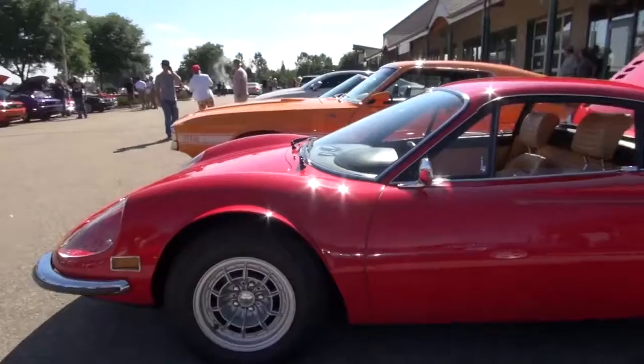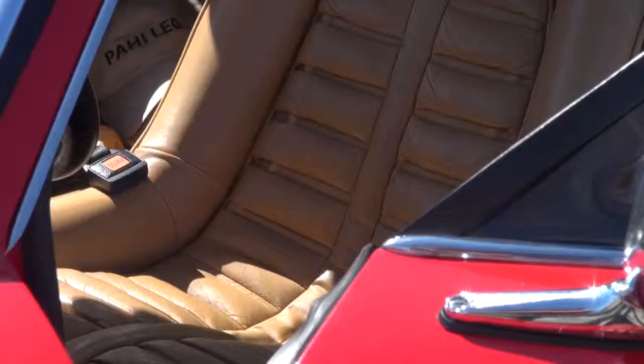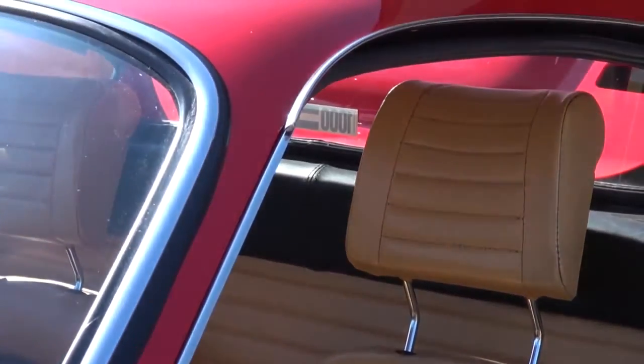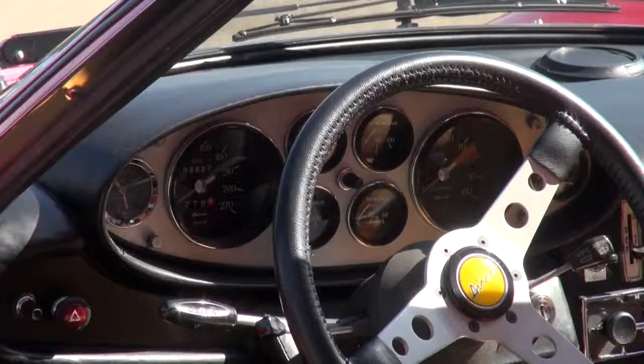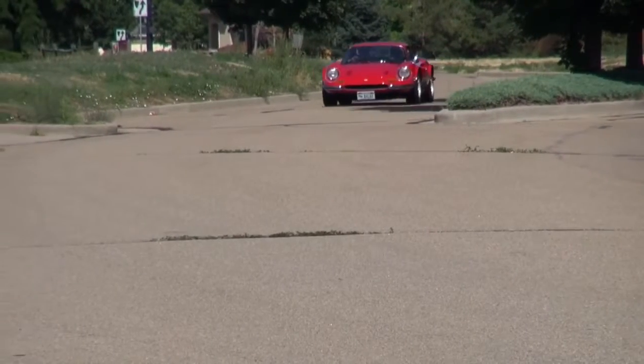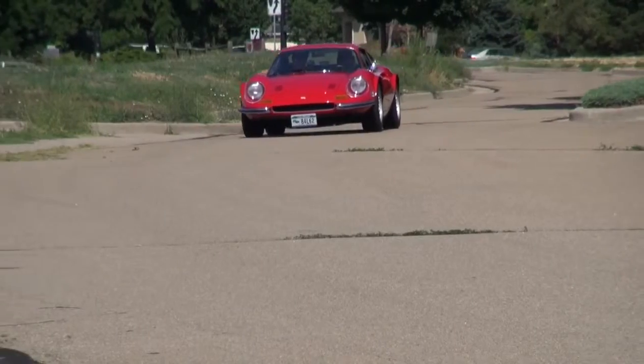Enzo had allowed them to do the V6 for the first time, deviating from their V12s. I love the look of this car. This car specifically has the chairs and flares option, so you see the flared fenders and the specialty seats. I love the interior design of the steering wheel and the dash — it's fantastic. I had a 308 GT4, which is the successor to this car, a four-seat version with a three-liter V8.